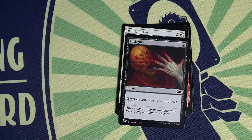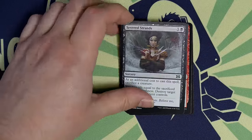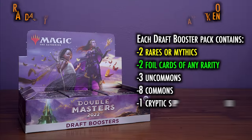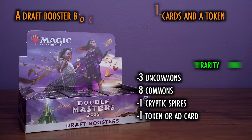Draft booster boxes still contain 24 packs of 16 cards and a token. There are no set booster packs for Double Masters. Draft booster packs contain two rares or mythics, plus two traditional foil cards which can be any rarity, including rare or mythic — meaning you could theoretically crack up to four mythics in a pack, but you could also only get two dud rares. The rest of the assortment includes three uncommons, eight commons, one Cryptic Spires in each and every pack, as well as one token or ad card.